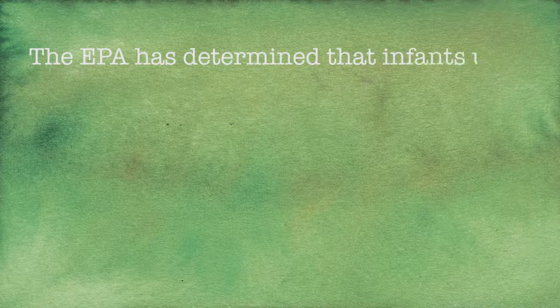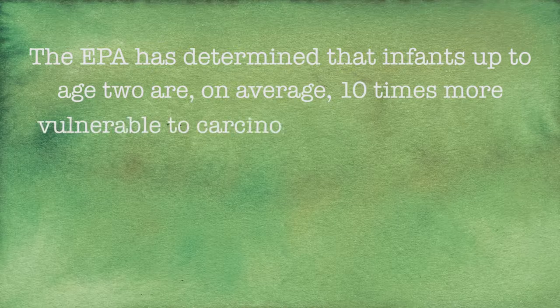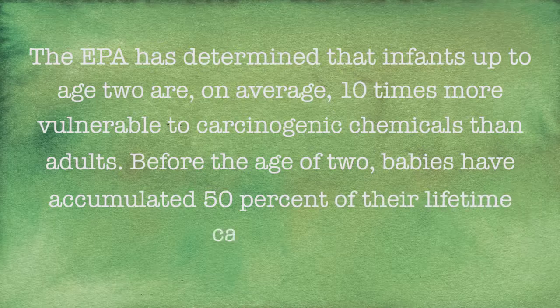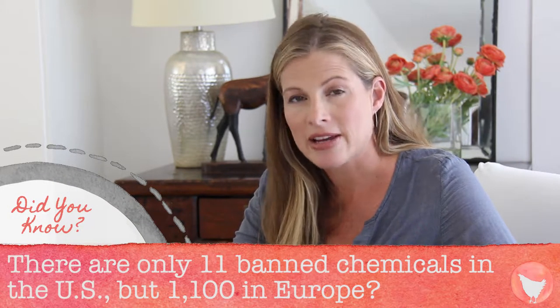Just a little bit more about the health issue. Little ones are especially vulnerable because they've got developing systems. They're smaller, so pound for pound, they take in more of the toxic load, definitely leading to asthma, allergies, and even cancer. The Environmental Protection Agency has determined that infants up to age 2 are, on average, 10 times more vulnerable to carcinogenic chemicals than adults. And before the age of 2, babies have accumulated about 50% of their lifetime cancer risk. So you can now see pretty clearly why it's so important that your house is cleaned with non-toxic, safe cleaning supplies.